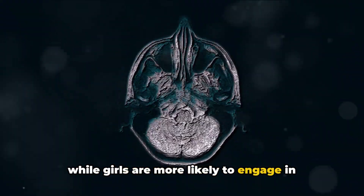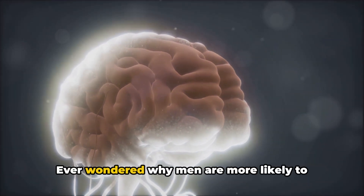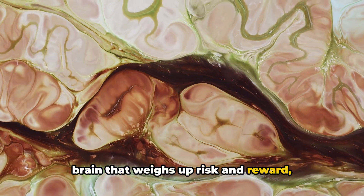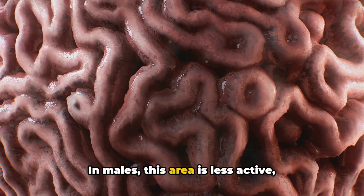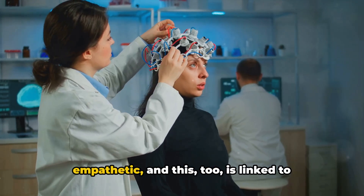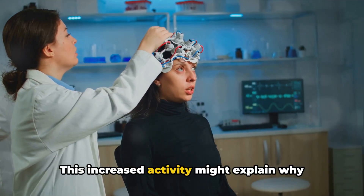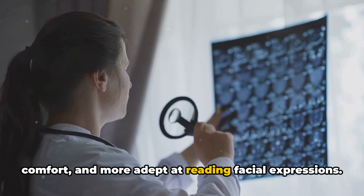Risk-taking is another area where the sexes differ significantly. Ever wondered why men are more likely to engage in extreme sports or risky financial investments? Well, you can thank the brain for that. Research indicates that the area of the brain that weighs up risk and reward, known as the orbitofrontal cortex, functions differently in males and females. In males, this area is less active, leading to a higher propensity for risk-taking behaviour. On the flip side, females tend to be more empathetic, and the part of the brain associated with empathy — the anterior insula — is typically more active in females. This increased activity might explain why women are more attuned to the emotions of others, more likely to offer comfort and more adept at reading facial expressions.